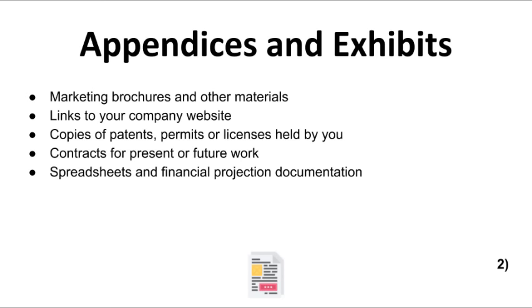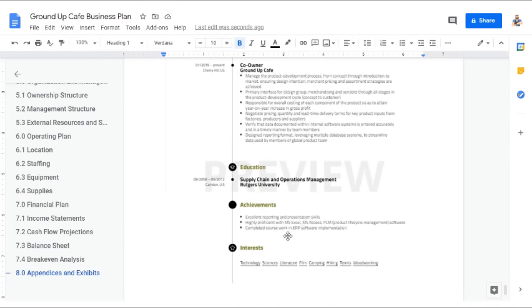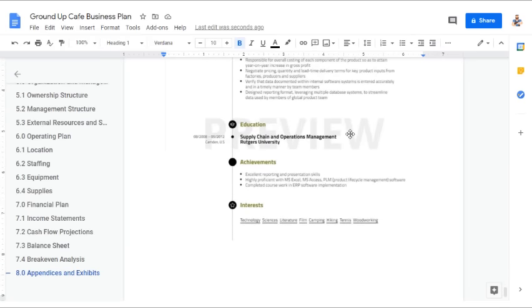When you compile your supporting documents, the appendix will be the final section of your business plan. We have a resume example that we will include in the appendix, which will add more credibility to your business plan. We've highlighted the co-owner's experience, education, and achievements, and made sure to include a picture and ways for the reader to contact the co-owner. You may want to include a resume for your appendix if necessary in order to strengthen your business plan.